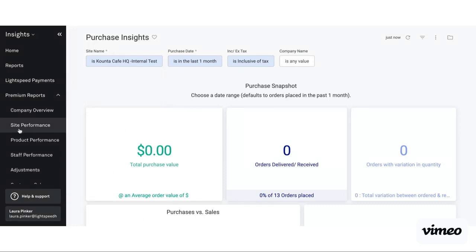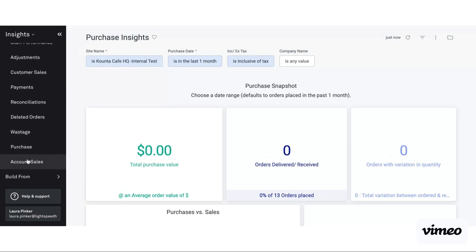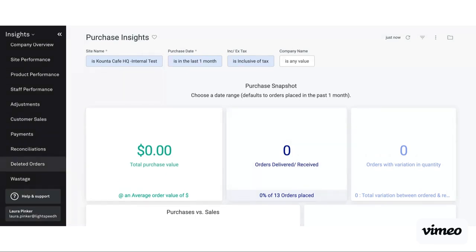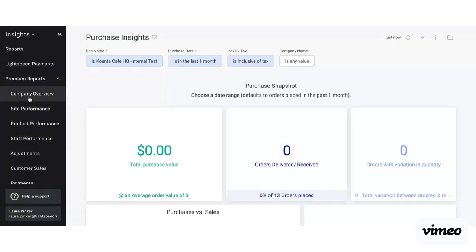Those are some of our premium reports. I definitely encourage anyone to jump in and have a further look — we've got things like deleted orders, wastage, accounts, and sales. It just depends on what your business is using. Our customer success team as well as our support team will be more than happy to point you in the right direction if you have any questions or if there's anything in particular you're looking for.